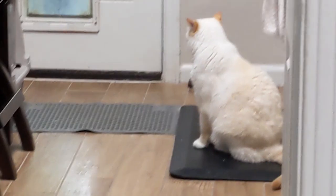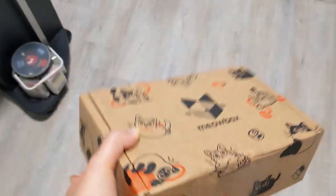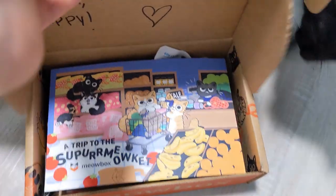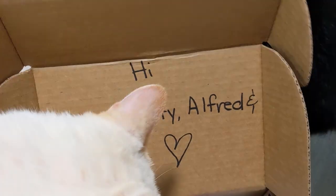Now that I have everybody here today — except Alfred, of course, Alfred is just being Alfred — we have this month's Meow Box, which I have no idea what it is. I never do. They're always excited. Let's see. Our little greeting: hi Ronan, Betty, Alfred. Here we go, let's see what it's about.